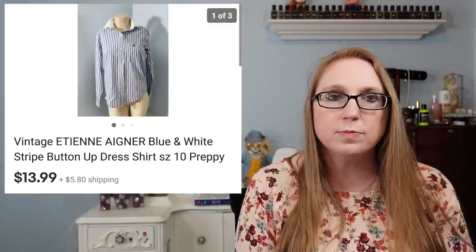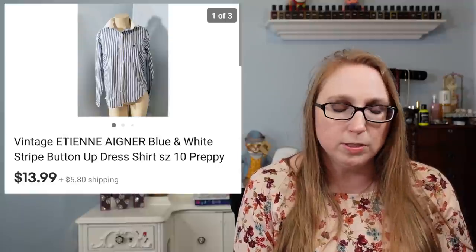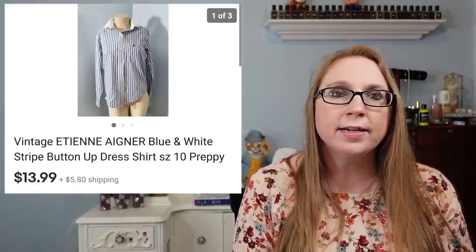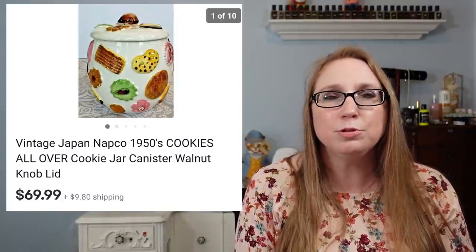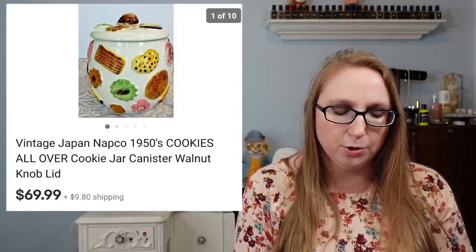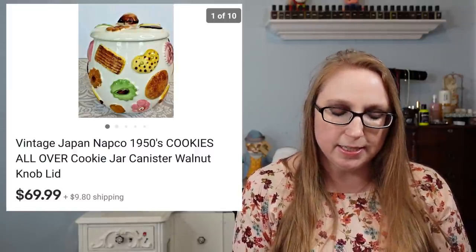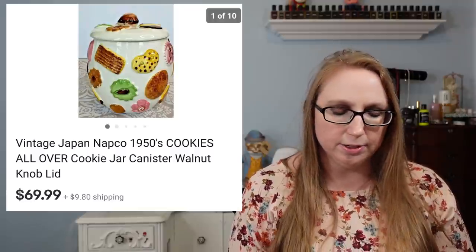Next item was an Etienne Aigner women's vintage button-down dress shirt that sold for $13.99. I had that for a very long time. Next we have that cookie jar I won at auction not too long ago — the All Over Cookies cookie jar. That sold for $69.99, and I won it at auction for less than $10.